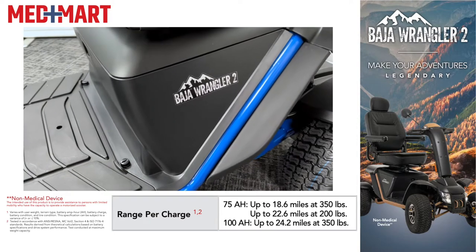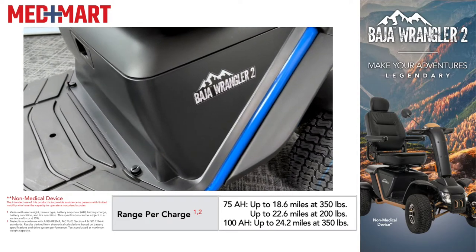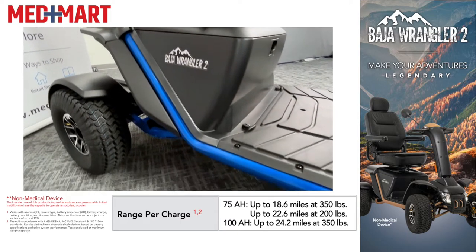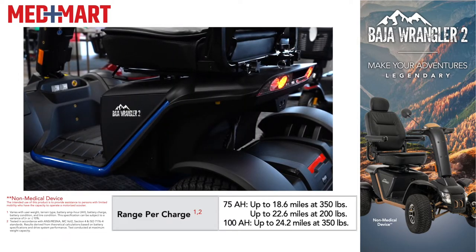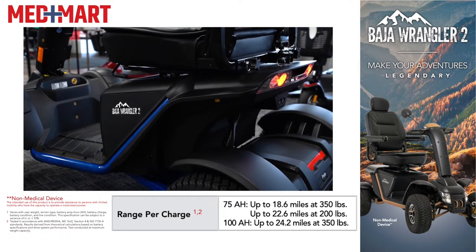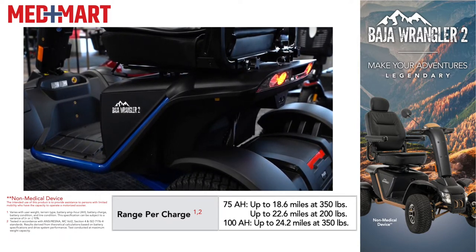With the standard 75-amp-hour batteries that come with it, you get an average between 18 to 22 miles, depending on the weight of the user and how you're using the scooter. With the available upgraded 100-amp batteries, you get anywhere from 24 to 29 miles on a charge, depending on the weight of the user and how it's being used.